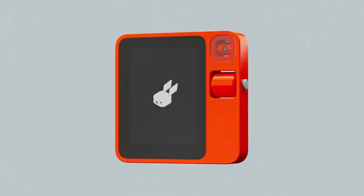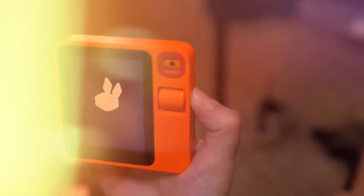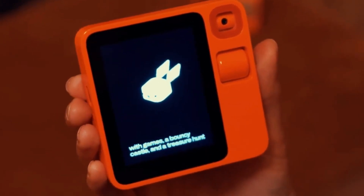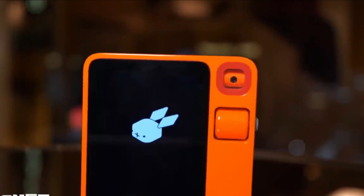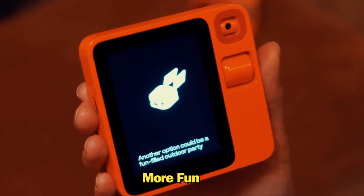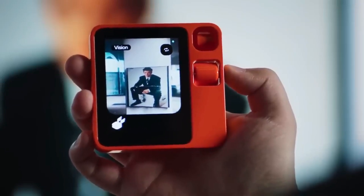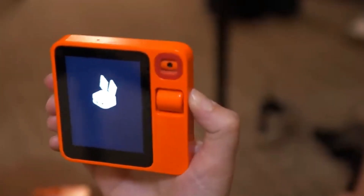With its sleek design and groundbreaking features, the Rabbit R1 is not just another tech product — it's your new best friend, assistant, and entertainment provider all rolled into one. What makes Rabbit R1 stand out? It's an AI companion designed to make your life easier, more fun, and more connected. It boasts a range of features that are intuitive and user-friendly, ensuring that anyone, regardless of their tech-savvy level, can enjoy its benefits from the get-go.